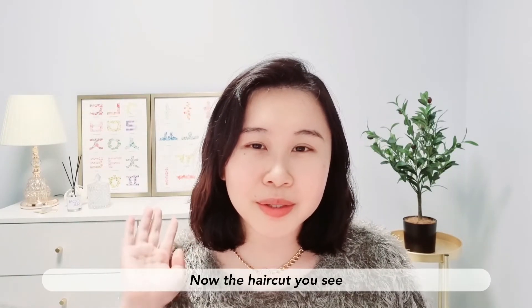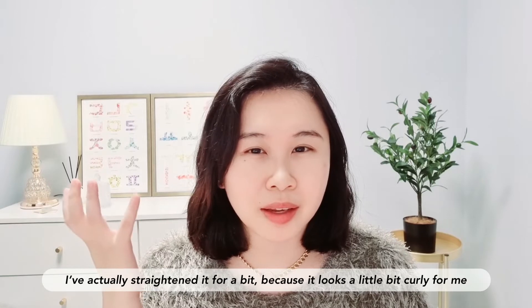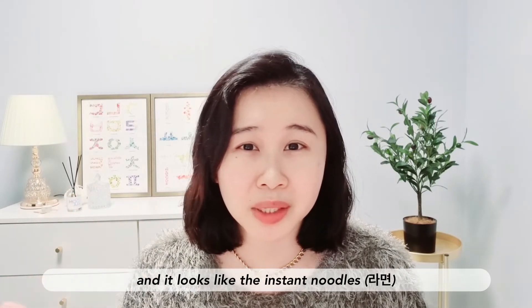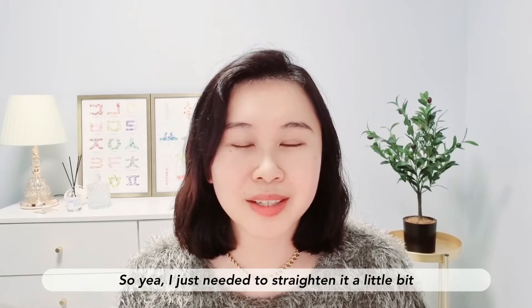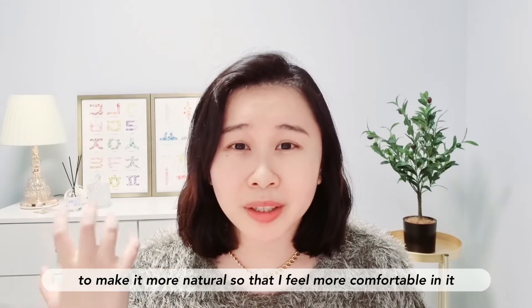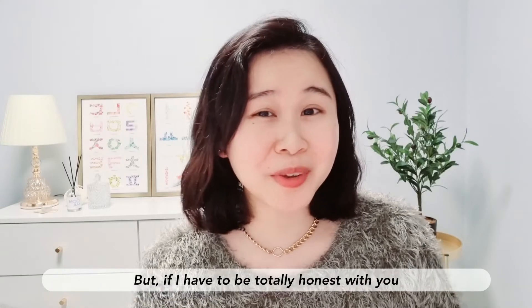The haircut you see now — I've straightened it a little bit because it was a little too curly for me. It looked like instant noodles, especially when I woke up in the morning. So I straightened it just a bit to make it more natural and feel more comfortable.